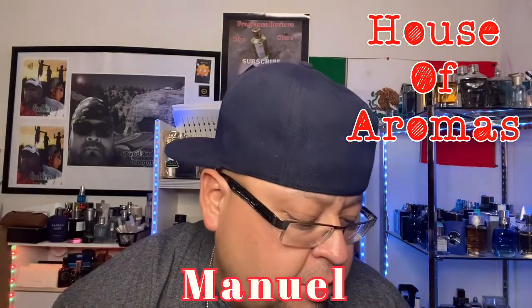Welcome back to House of Aromas. My name is Emmanuel. This is Part 2 — the second fragrance I'm going to talk about quickly from the House of Lattafa: the Lattafa Asad EDP version. Y'all stay tuned, I'm ready to hit this.